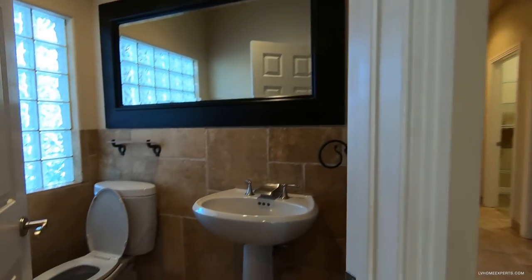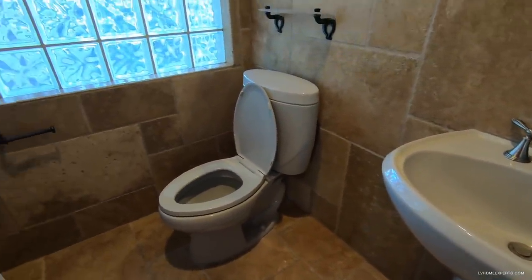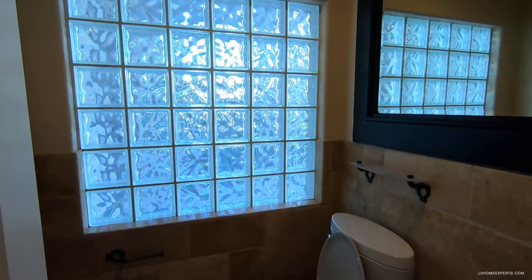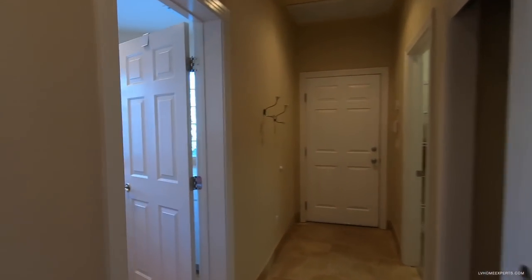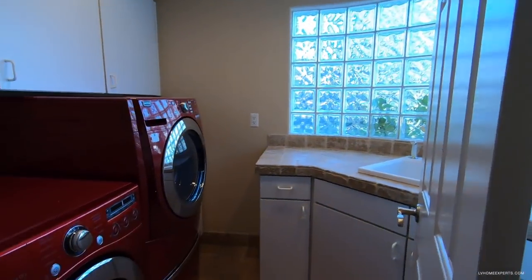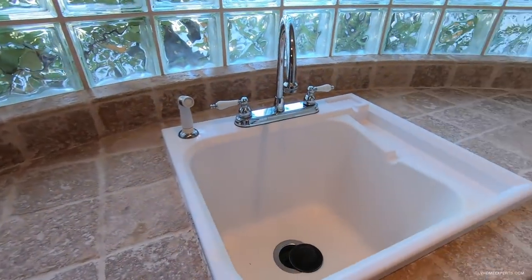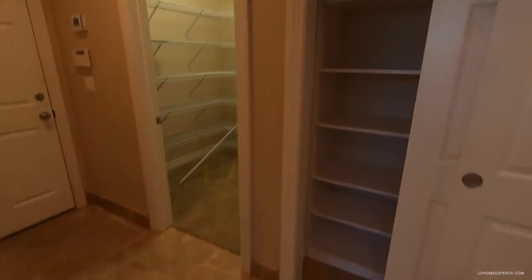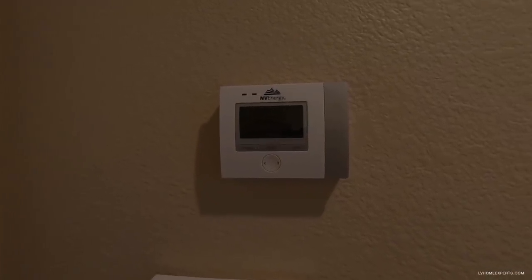Here's your half bath with a pedestal sink — more of a gray tone. That glass panel is actually from the front door, which is pretty interesting. Down this hallway we have the laundry room with washer and dryer. For a home this big I'd prefer two laundry rooms. There's a linen closet here, along with the ADT alarm system keypad — which is old — and a Nevada Energy smart thermostat to help with air conditioning efficiency.